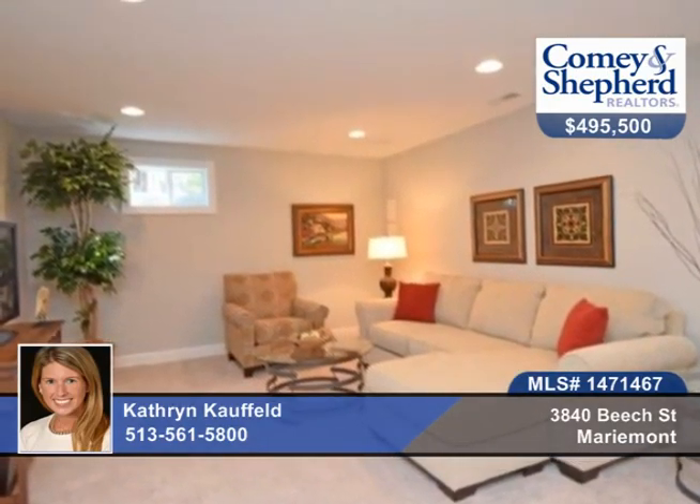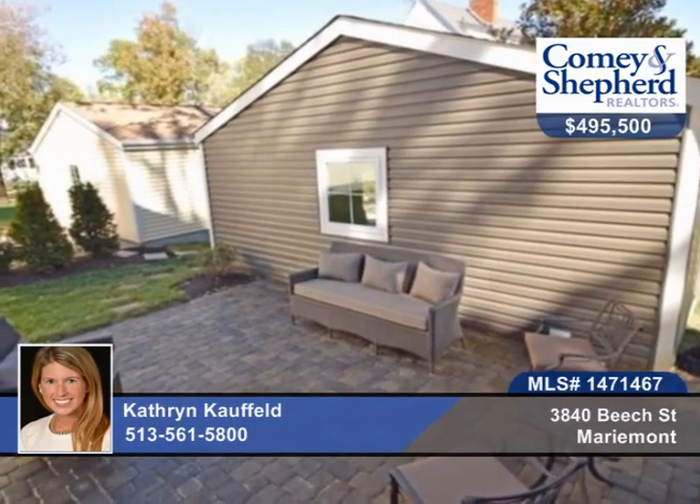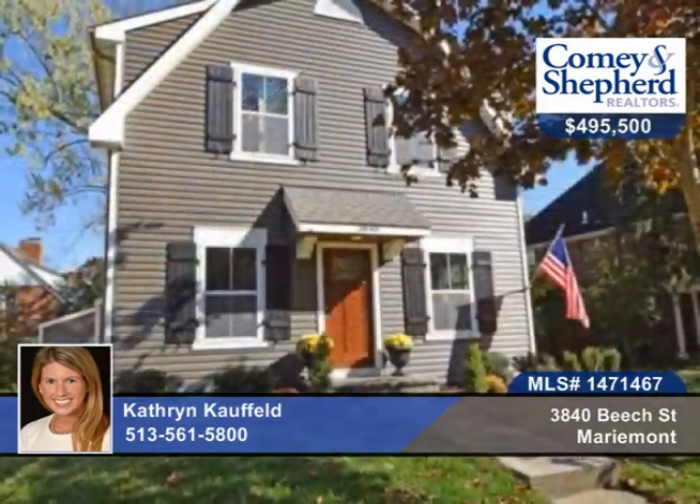Convenient to everything Marymount has to offer, including the parks and Village Square. Call Catherine for a personal showing.